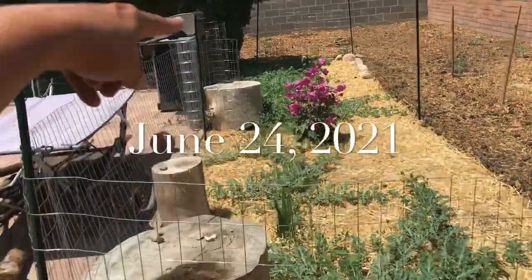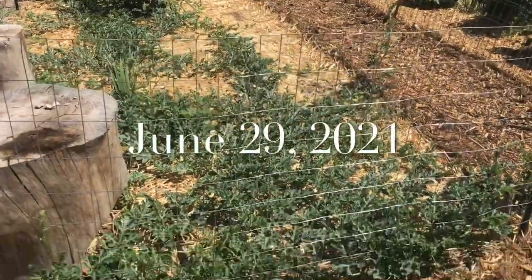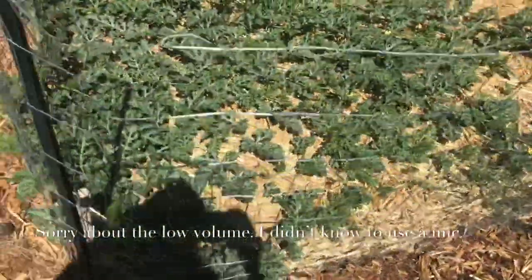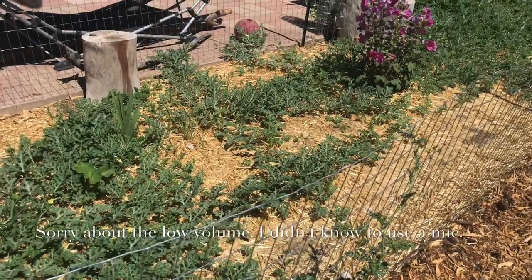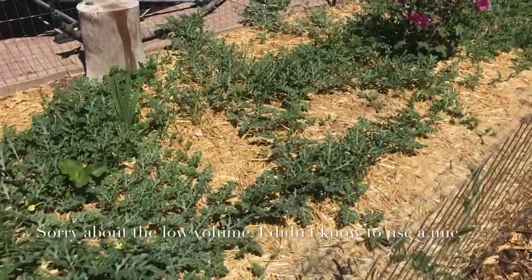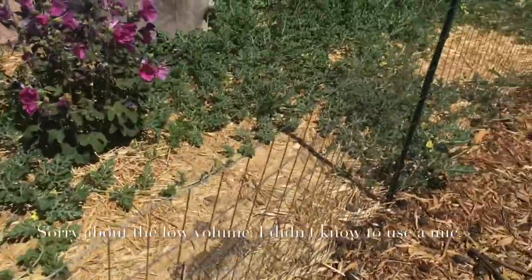I planted a whole bunch of watermelon and a couple of cantaloupe down there. This is my sugar baby watermelon patch. The two in the center over here aren't doing quite as well, but they are still running and starting to take on some size.